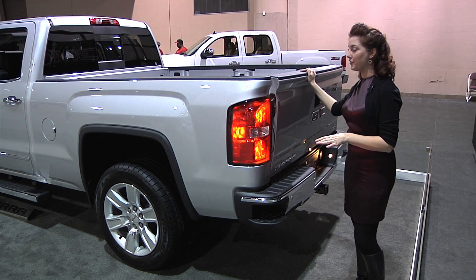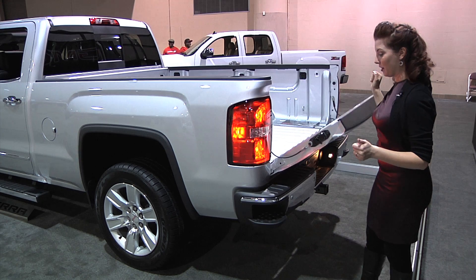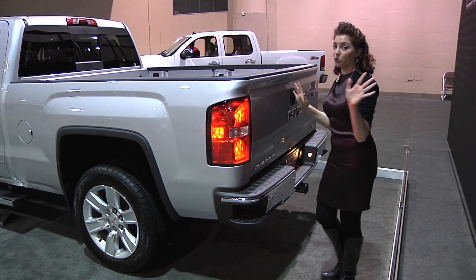This is our new tailgate, and we're very proud of it. We have integrated a torsion bar and dampeners, which makes it work really smoothly. You don't even have to touch the tailgate for it to work — it lowers on its own, which is a nice touch of luxury. And it's very easy to push back up.